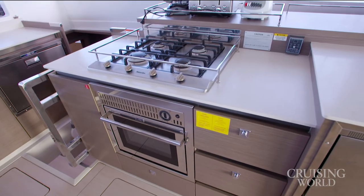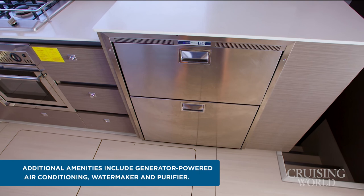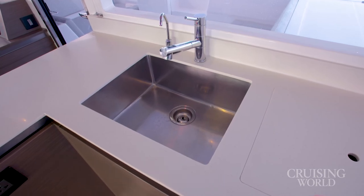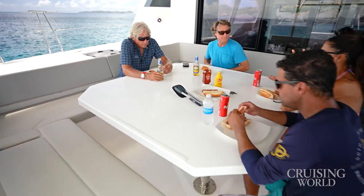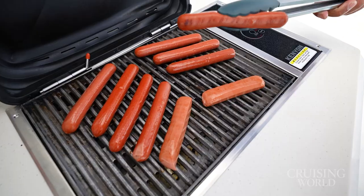With a fully equipped forward-facing galley, complete with a gas oven and upgraded gas range, three refrigeration stations, microwave, and counter space that rivals your own kitchen, gathering the whole crew for chow at the end of the day is a breeze.